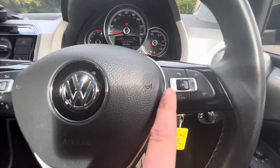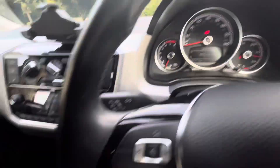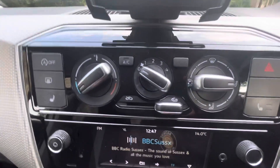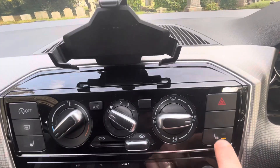On the steering wheel we have volume remote controls on the left, and then menu controls for the middle display and Bluetooth as well. Lights and indicators coming over to here — we also have heated seats for both the driver and the passenger in the front.